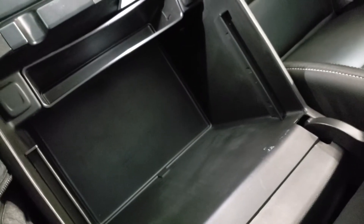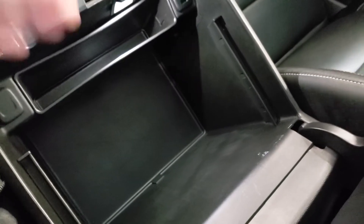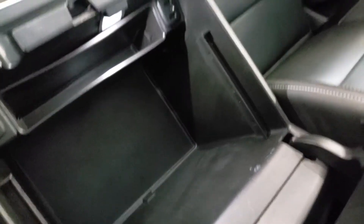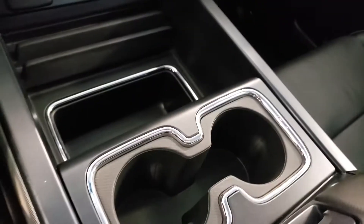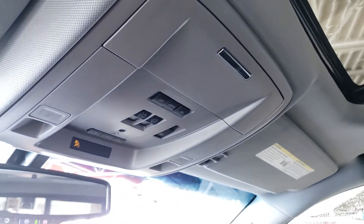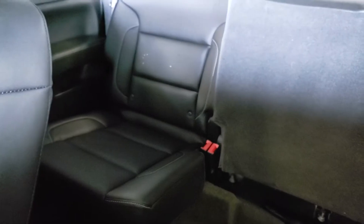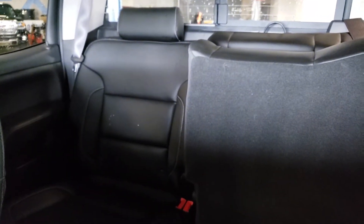Inside the console itself there's even more space — you can hang file folders across it or add an optional coin tray, depending on what you plan to store. This particular model is very well equipped. There's also a nice sunroof, and the rear seats fold up very easily if you need extra cargo space — overall in very good shape.